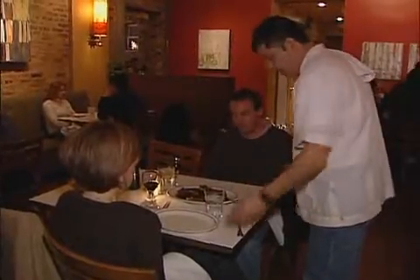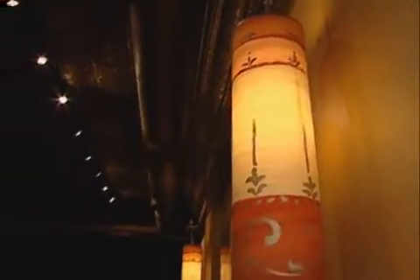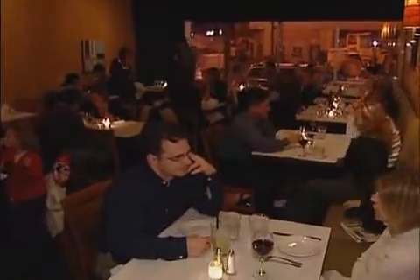When we got there, the table right next to us had a couple on one side and a bigger group of people from Argentina on the other side. It was just a really interesting mix of people — a very eclectic crowd.